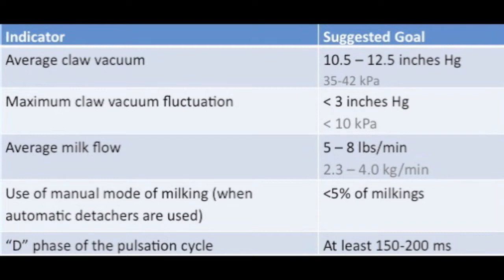For milking parlors using automatic detachers — automatic cluster removers — we'd like to monitor the amount of time that milking technicians use the manual mode of milking, and we would like to minimize that. A good goal for that would be less than 5% of milkings. And finally, when we look at the milking machines, a key performance indicator is the D phase of the pulsation cycle. Our goal for that is to hit at least 150 to 200 milliseconds for that D phase.